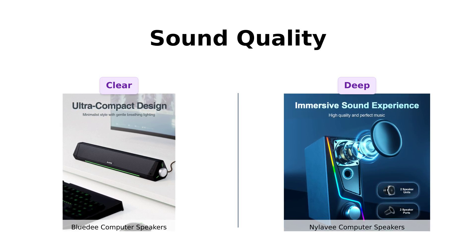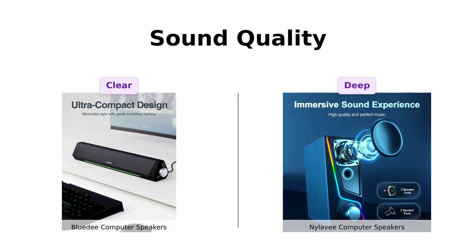So, in terms of sound quality, BlueD shines in clear audio while Nyla-V wins on deep bass.